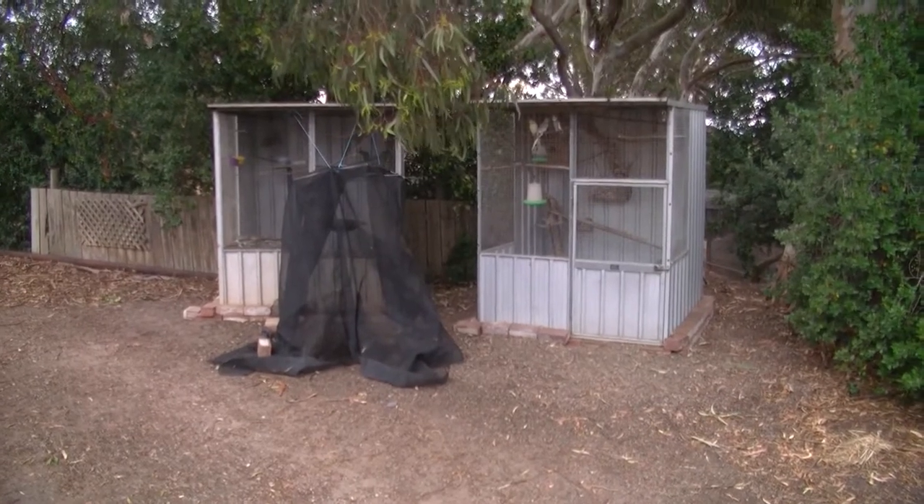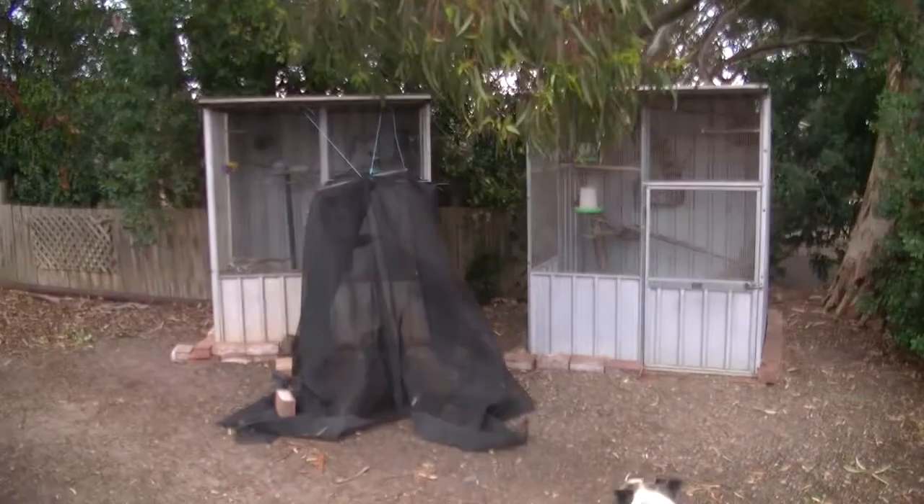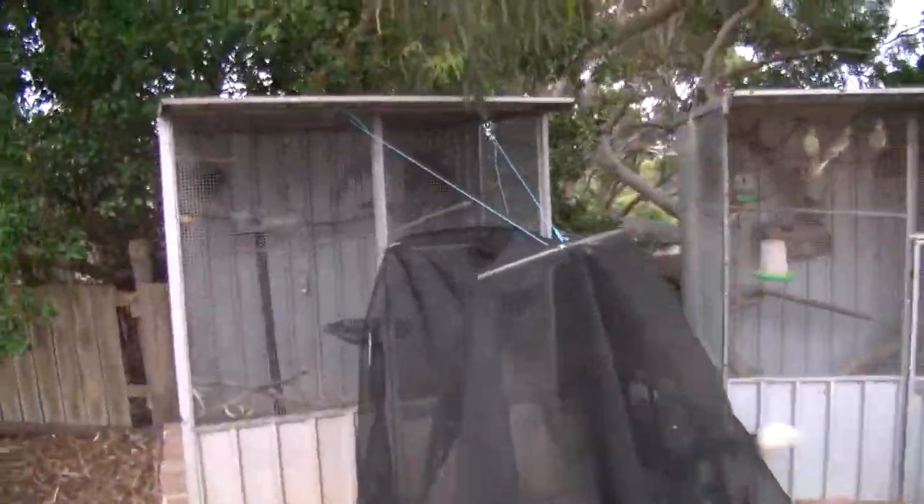G'day guys, Crazy Babybot here and today I'm going to give you an update. I've recently got a second aviary and what I've put in there are three rainbow lorikeets. Now they're all hand reared so they're super tame. I'll jump in there now and show you them.